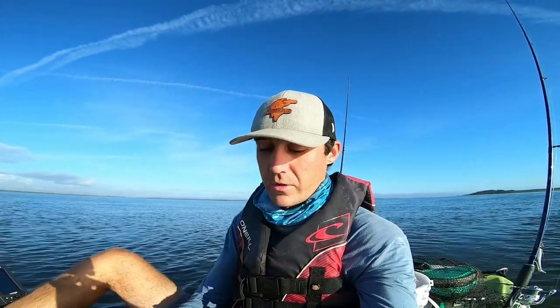Alright, Fishaholic fam, welcome back to another episode. We just launched the kayak here in Beaufort, South Carolina a little after 7 a.m., and today we are going to explore some new waters. I've never been here before — only looked at it on a map a couple weeks ago.